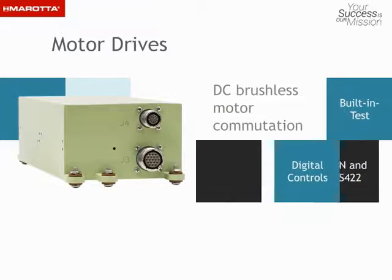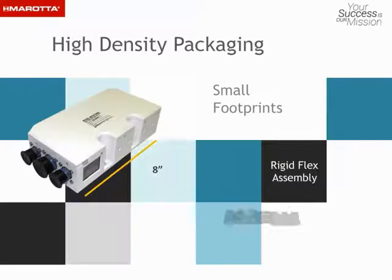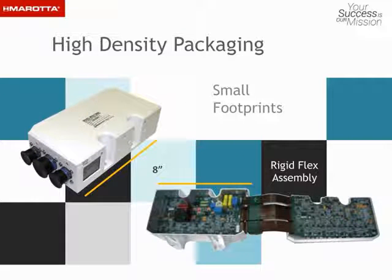We offer a wide variety of DC brushless motor drives to control motors from 20 watts to 10,000 watts. One of our core strengths is electronic packaging. Circuit designs can be optimized to fit into smaller footprints using single rigid flex assembly and other techniques. This capability is critical to achieve the high-density packaging necessary for military applications.